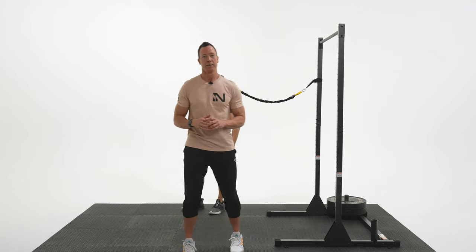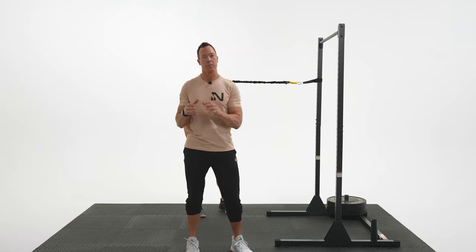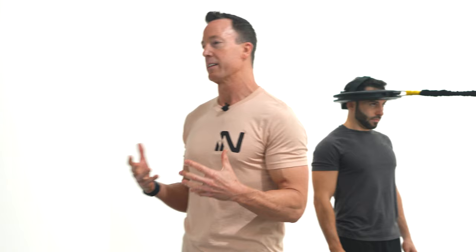Let's talk injury prevention. With injury prevention, that means different things to different people, but let's really focus on the main ways people get injured, which is slips, trips, and falls, which oftentimes relate to back pain, neck pain, hip pain, things like that.